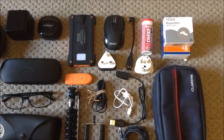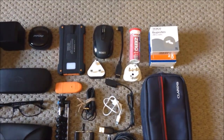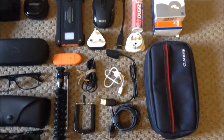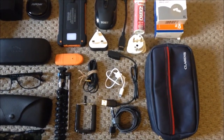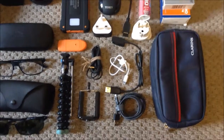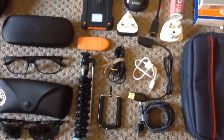I have a rechargeable power bank that charges via the sun or USB, a mouse, and an adapter for the tablet. There's also a travel plug, a little tripod with a phone fitting.